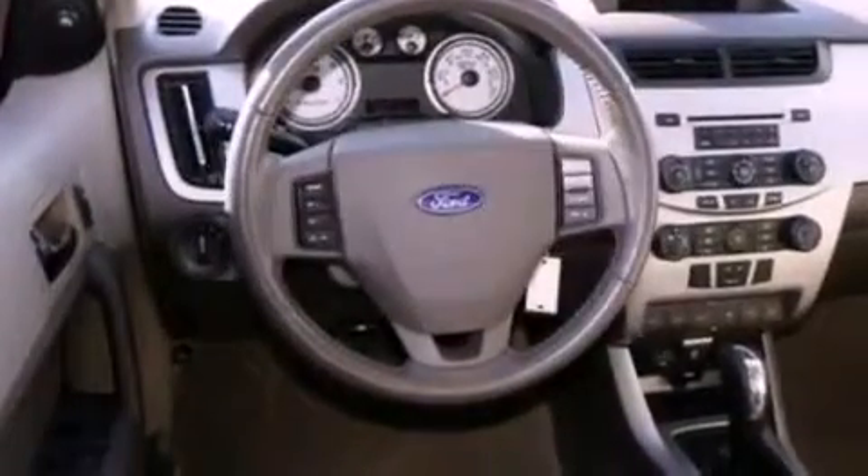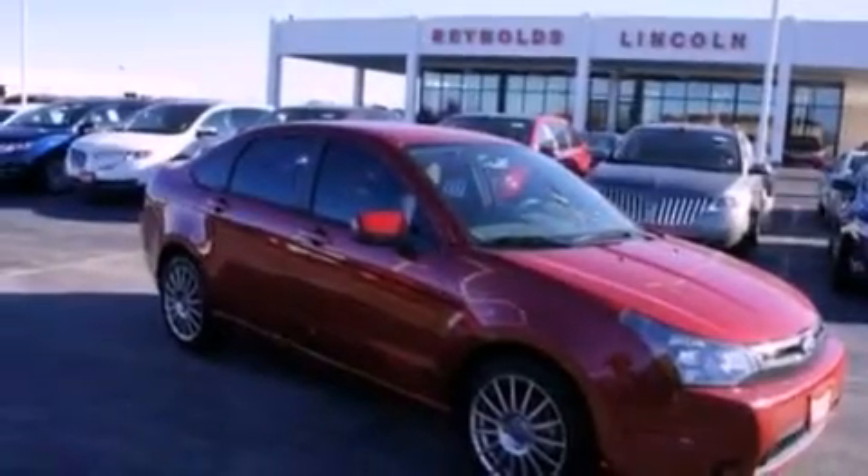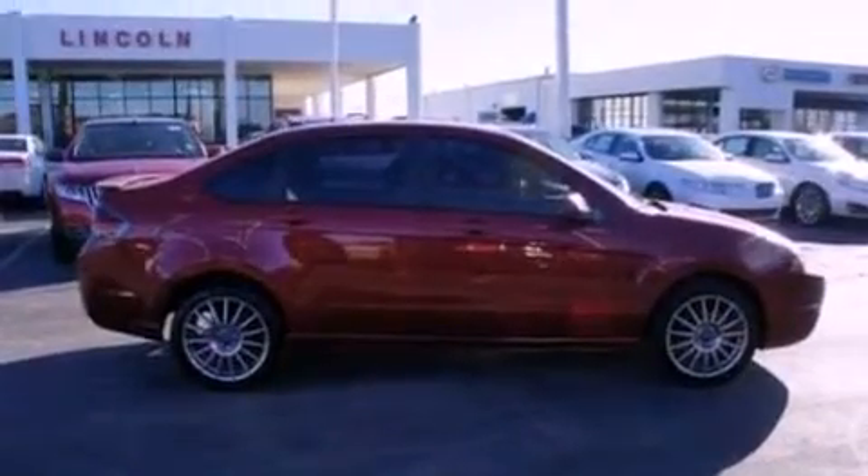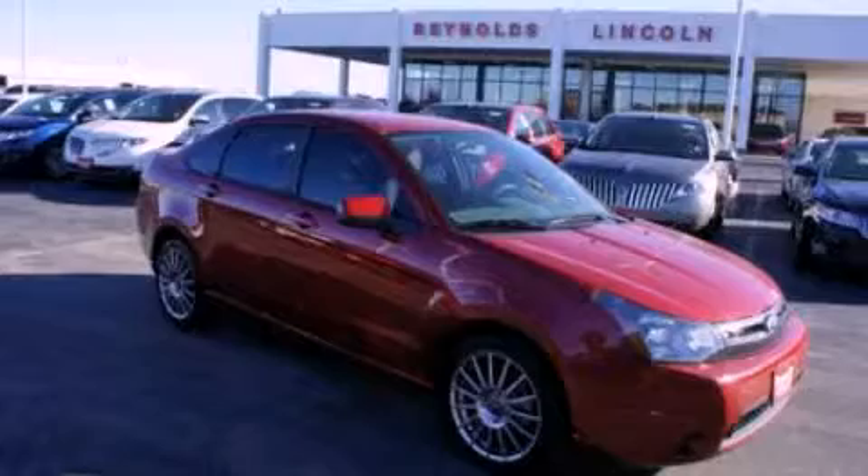With an EPA estimated rating of 35 miles per gallon on the highway, this automobile does not compromise its fuel efficiency for size, comfort, or fun. This automobile won't last long at this price. Call and arrange a test drive now.